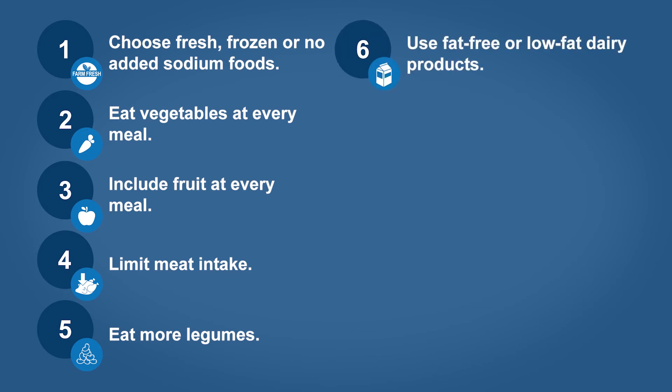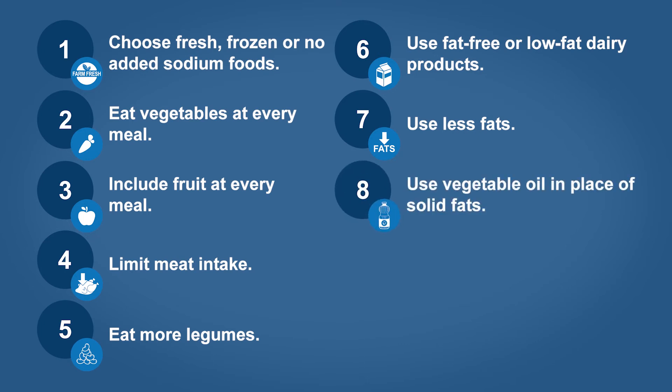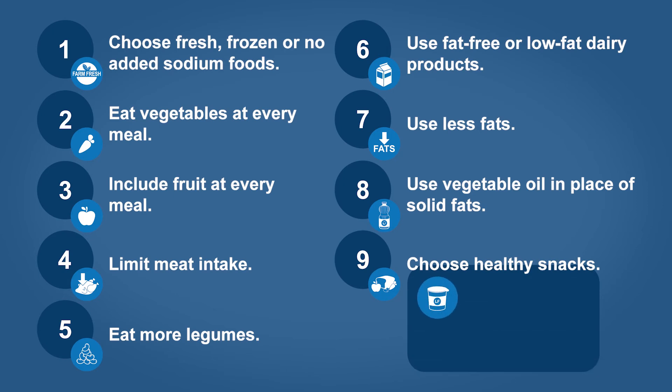Use fat-free or low-fat dairy products. Cut your serving sizes of butter, margarine, and salad dressings in half to limit your fat intake. Use vegetable oil in place of a solid fat in your skillet. Snack choices can include fat-free or low-fat yogurt, fresh fruit, raw vegetables, and hummus or bean spreads.